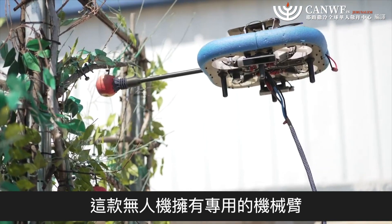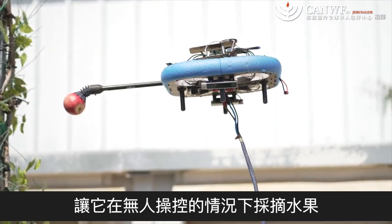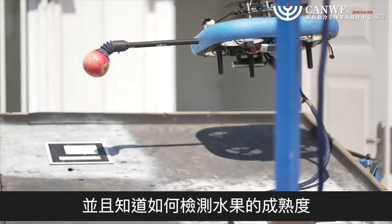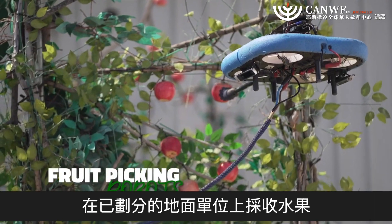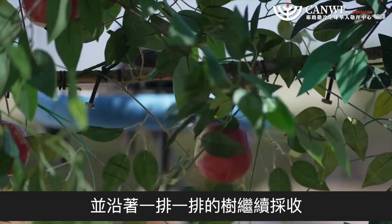The drone is equipped with a specialized robotic arm and a set of sensors that allow it to pick fruit from trees with no human involvement, and it knows how to detect the ripeness of the fruit. The robots operate as a team, tethered to a ground unit which collects the fruit, fills the bin, and continues down the row of trees.